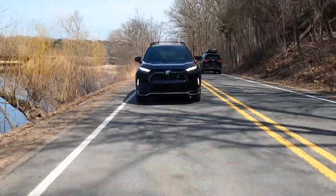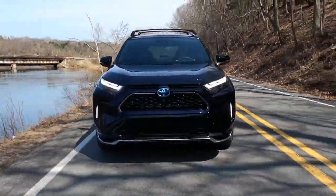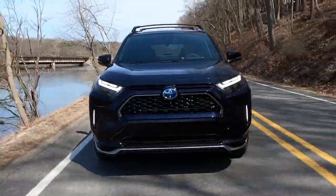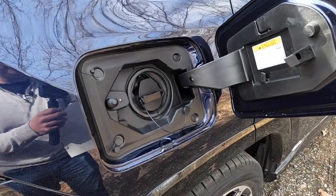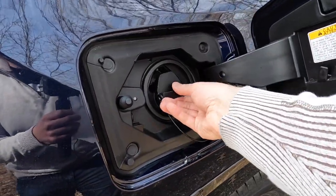Hi everybody. This is a 2022 Toyota RAV4 Prime XSE. The Prime means that this is a plug-in hybrid Toyota RAV4 — a plug-in hybrid SUV. It's kind of cool to have something that has all the space, easiness, and convenience of an SUV, but up to 94 miles to the gallon equivalent with a full battery when you start.